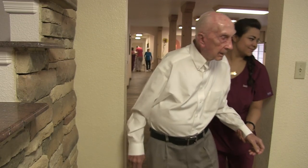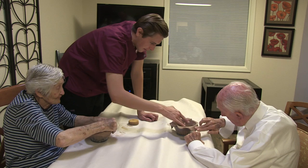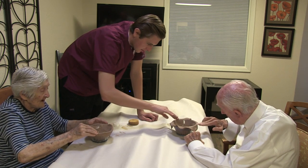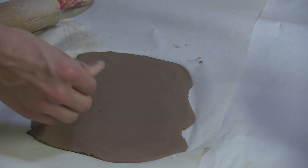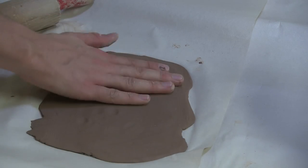Alzheimer's and dementia often result in loss of cognitive functioning and both short and long term memory loss. Trevor Harris, a graduate student at NMSU studying communication disorders, says this can often make patients feel isolated from the community.